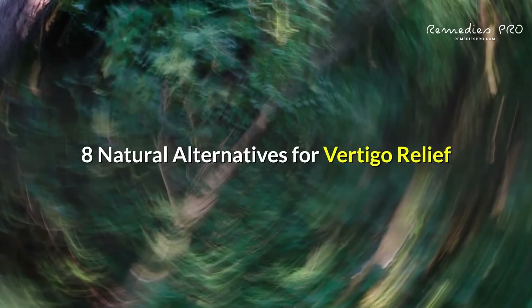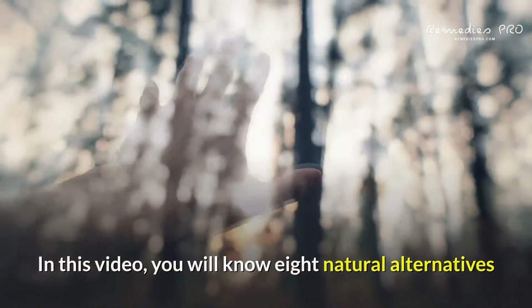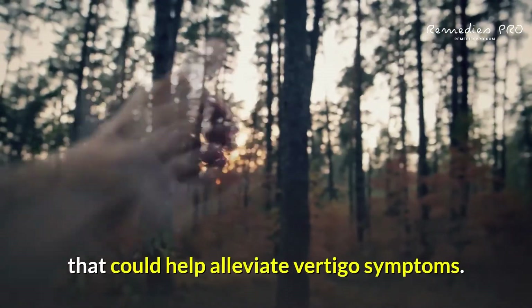8 Natural Alternatives for Vertigo Relief. In this video, you will know 8 natural alternatives that could help alleviate vertigo symptoms.